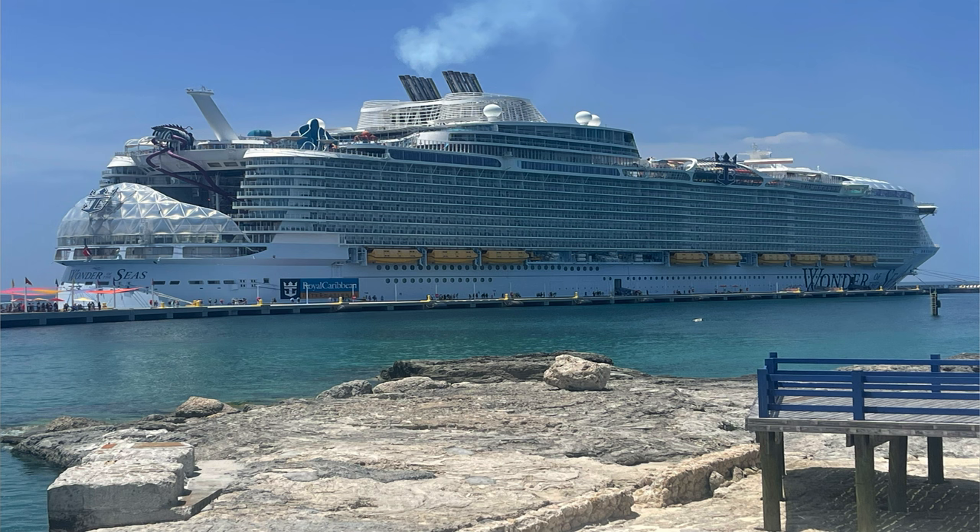My name is Kelly. We were a family of five that went on Wonder of the Seas in July. We got two balcony rooms. The ages were two college-age kids and my youngest who is 16 in high school. This was our first time on Wonder of the Seas — we had been on Harmony of the Seas and three Disney cruises — so we're here to talk about that.